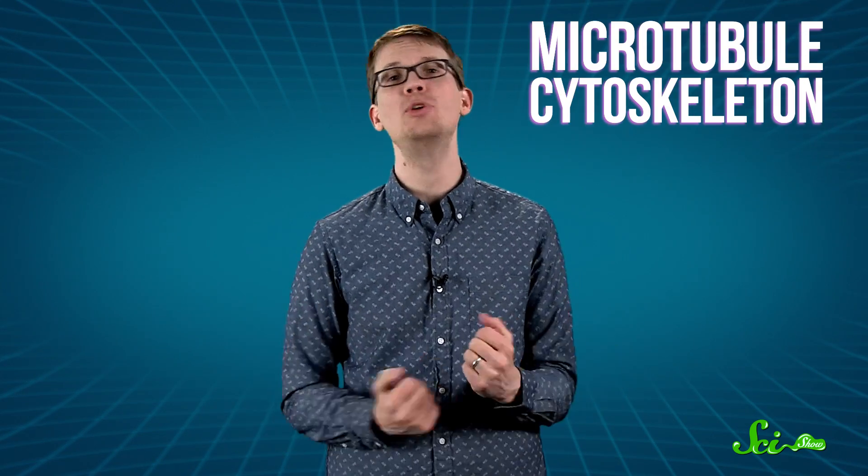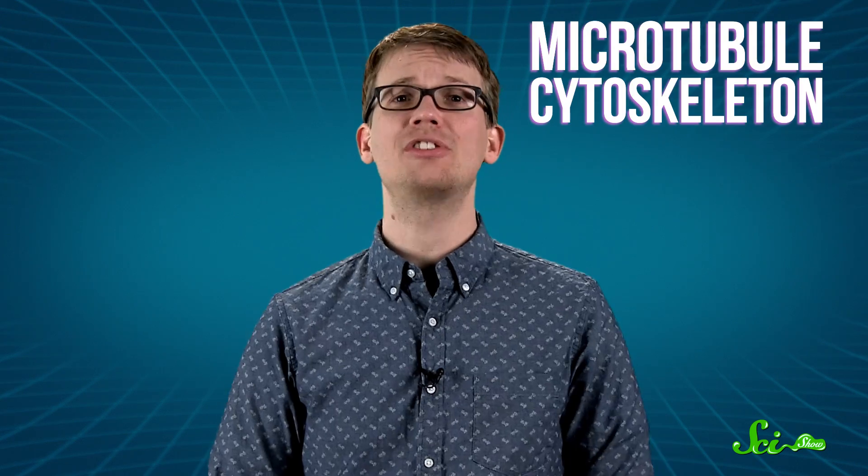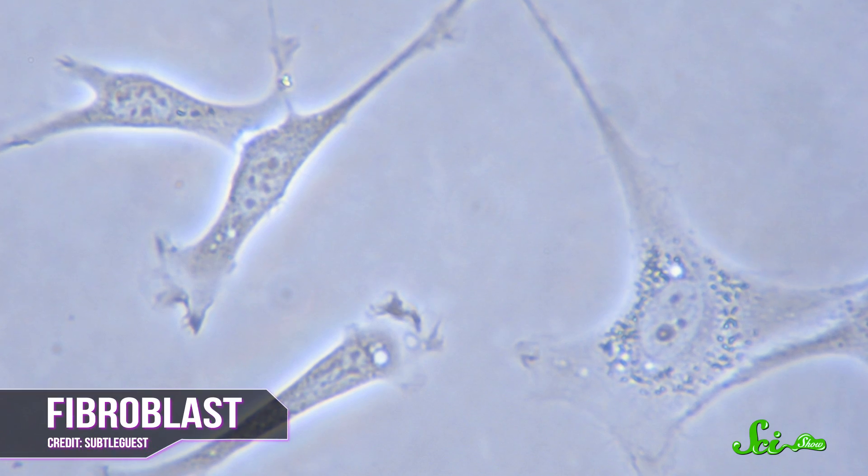And to get around, they use your cell's internal highway system, known as the microtubule cytoskeleton. This network of tiny tubes is what gives each of your cells its unique structure. It's made of a protein called tubulin, and depending on how it's arranged, it can form a cylindrical stomach cell, a spiky nerve cell, or a squashed cell of connective tissue. But day-to-day, second-by-second, its most important role is serving as a kind of catwalk for your motor proteins.